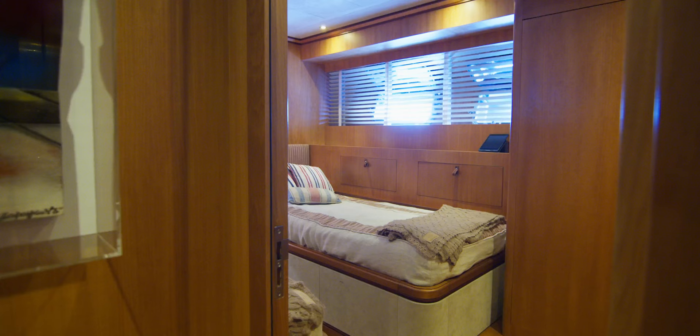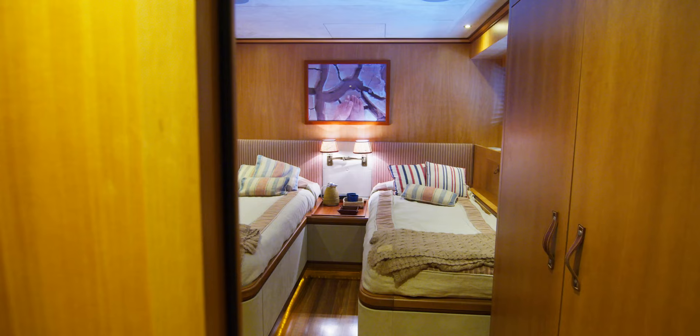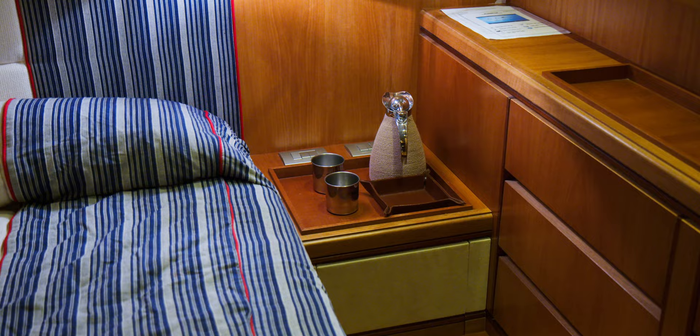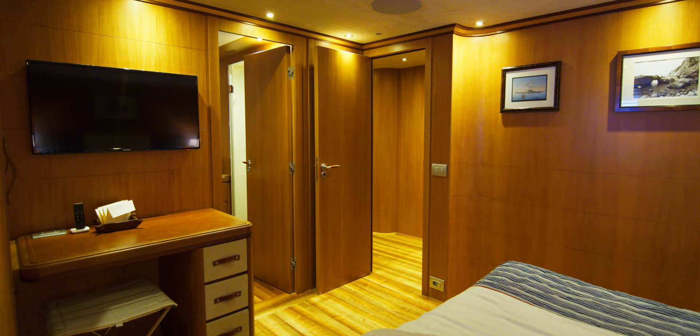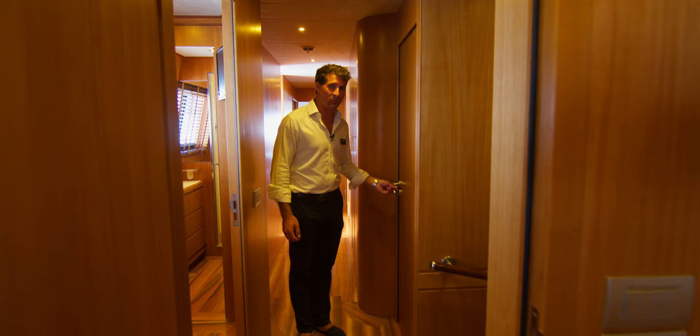We have two doubles and two twins down there, complemented of course by the nanny cabin and children's cabin up here on the main deck. Those four staterooms have generous space for each of the guests as they come on board — there's not one that feels small, which is very surprising for a yacht of this size.